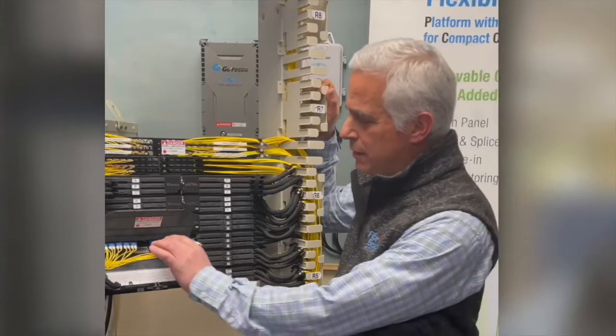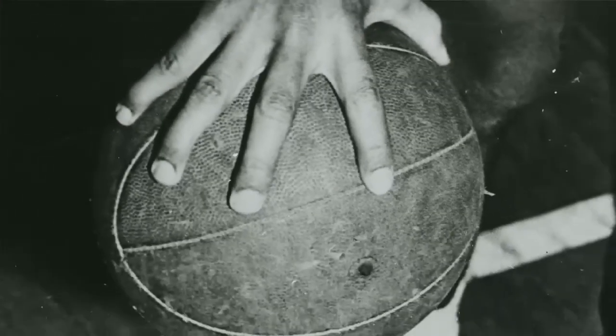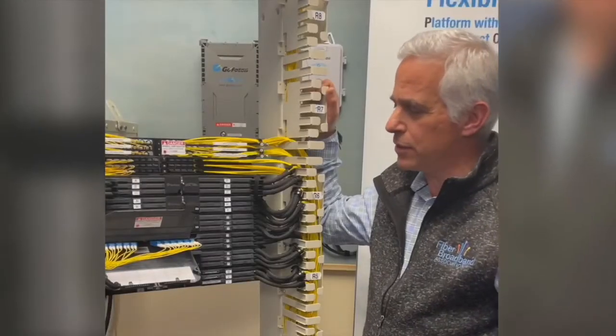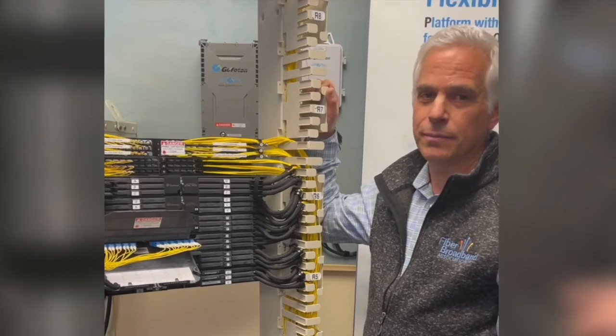And with our patented Peacock spreadable adapter technology, even the biggest hands have easy access to small form factor optical connectors. It's getting really dense out there. We can help you get through it.